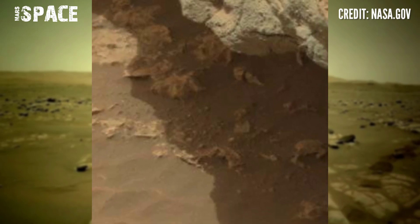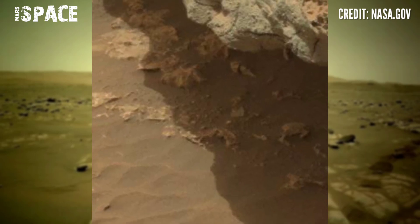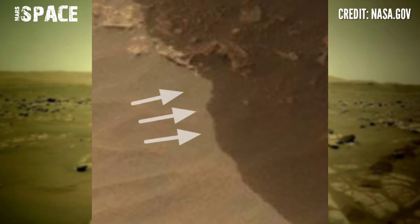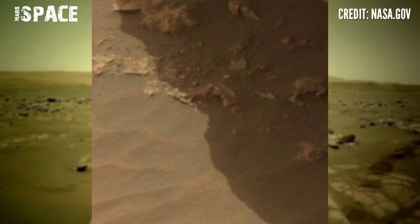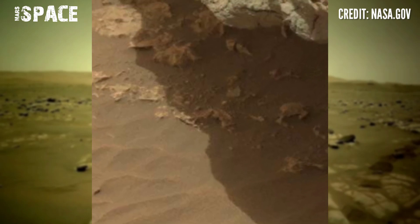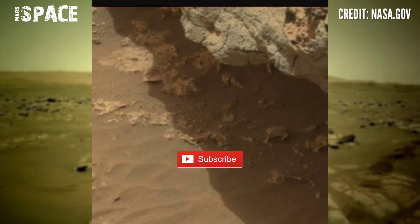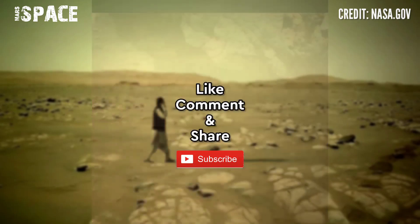This shape looks like a shadow of a man. You can see a full head with shoulders and figure — possibly a man with a shadow on Mars. What are your ideas about it? Let me know right now. Like the video, share the video with your best friends. Thanks for watching.